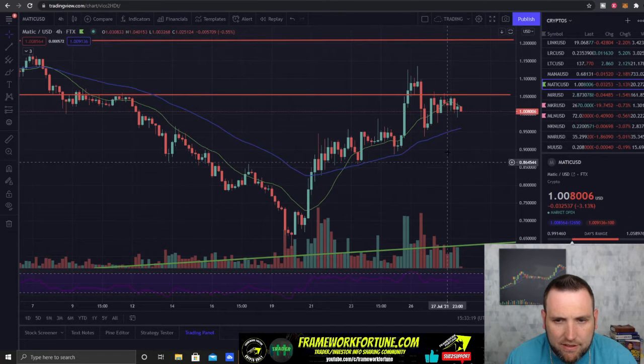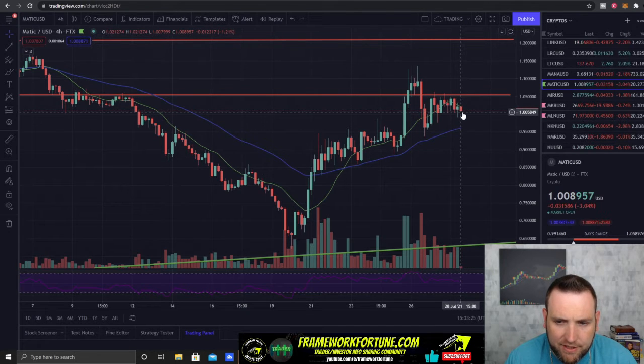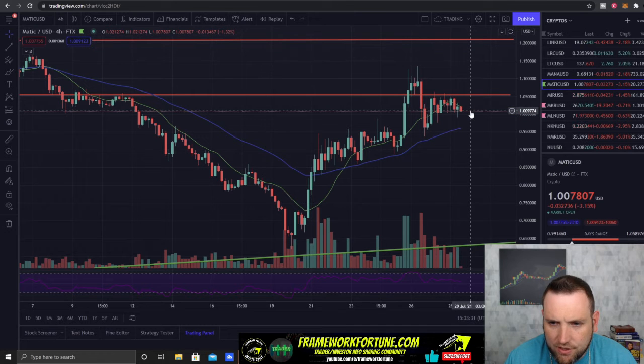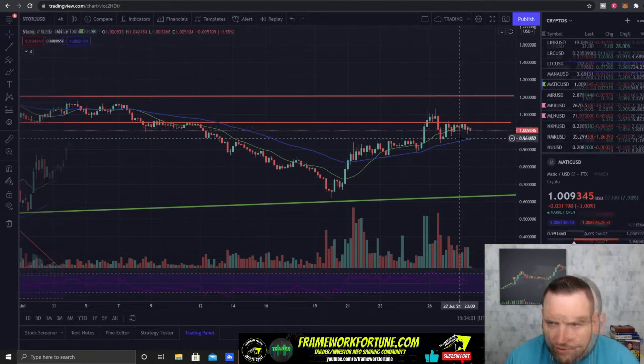Polygon MATIC is looking a little rough, having trouble staying above a dollar. It needs to hold a dollar. If we don't get some type of bounce off a dollar here in the next day or two, for a break of $1.05 to get back up into this little channel, then Polygon may have a pullback to $0.95. There's pretty strong selling pressure above $1.05 as it just kind of rolled over.